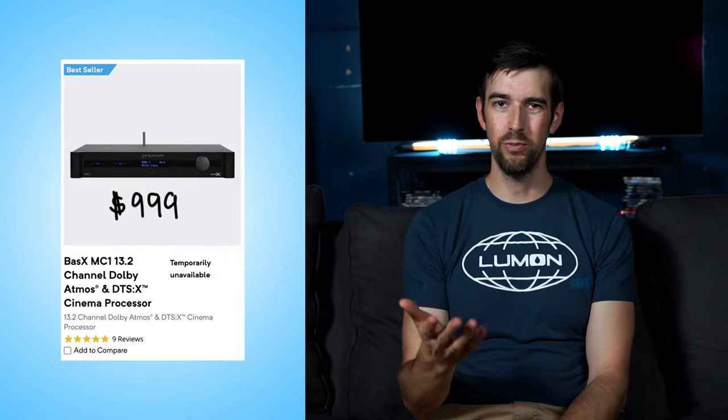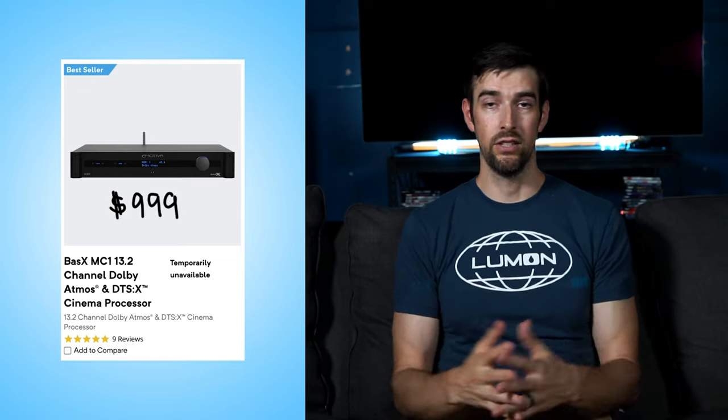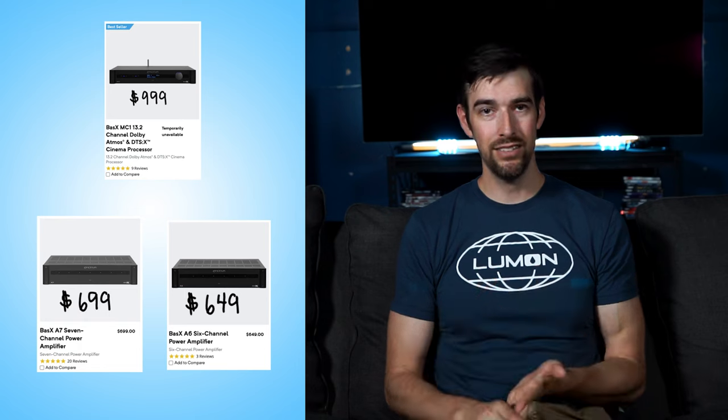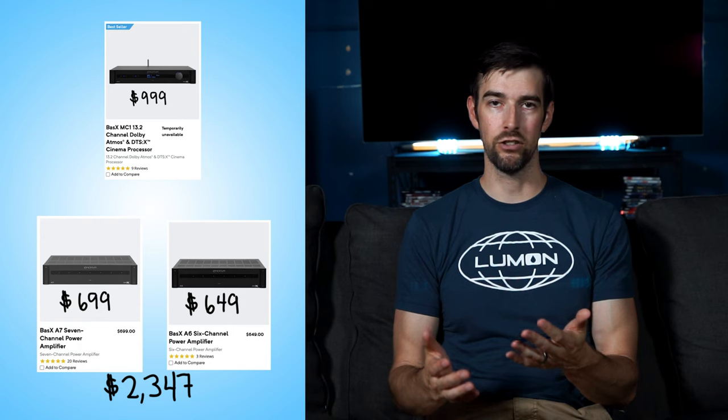So maybe this has intrigued you and now you're thinking about adding front wides to your system. You might be thinking: do I really have to spend $3,000 or more on an AVR that can support front wides, plus the extra cost of two more speakers and speaker wire? Not necessarily. Take Emotiva for instance — their 13.2 Basics MC-1 Cinema processor is $999 and supports front wides. But since it's a preamp, you have to get external amps to power your speakers. So with 13 channels, you could get a Basics A7 and A6 for $699 and $649 respectively, for a total of $2,347.